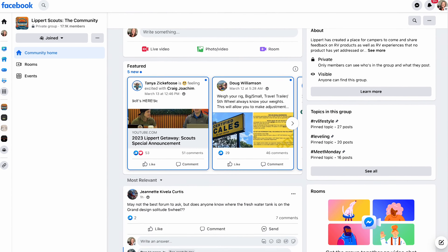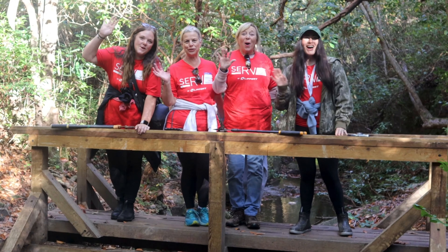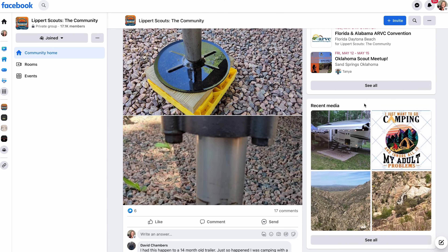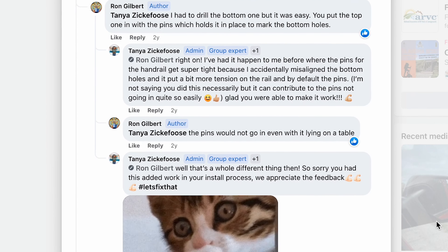Big shout out to Lippert, our sponsor. Are you looking to make your mark on the RV industry? As a member of the Lippert Scouts community, you'll have the opportunity to share feedback on products and services used during your adventures. Your insight will drive innovation and development for years to come. Lippert Scouts is also about connecting fellow RVers and campers, swapping tips, hacks, and favorite camping stories. There's a Lippert customer care team always available on the app. Join Lippert Scouts today — it's completely free on Facebook or via the app for Apple and Android.